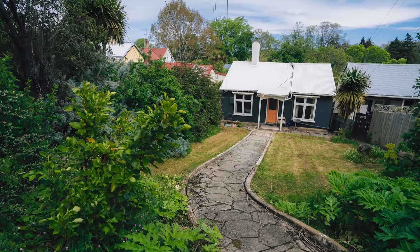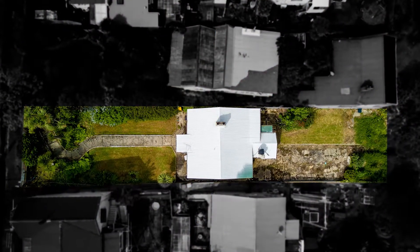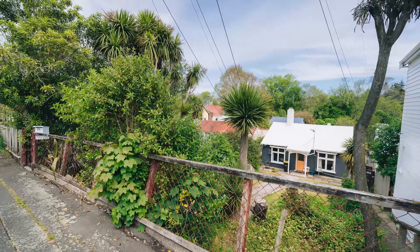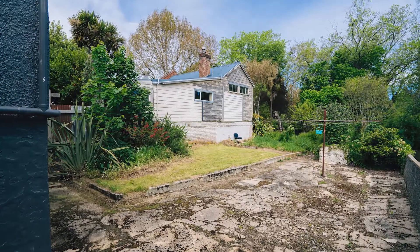This relatively flat 506 square metre parcel of land is currently zoned residential 4 but will change to inner city residential under the new district plan. This allows the new owner plenty of scope to design modern apartments and maximise the potential of this prime piece of real estate.